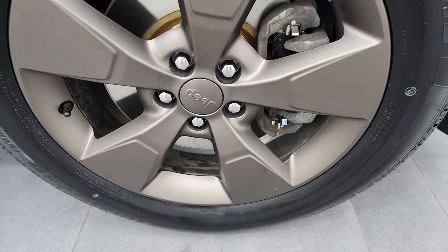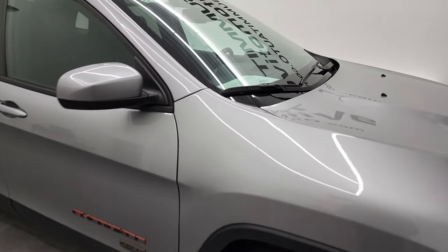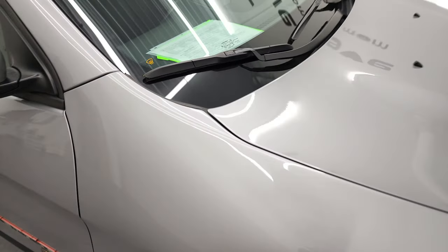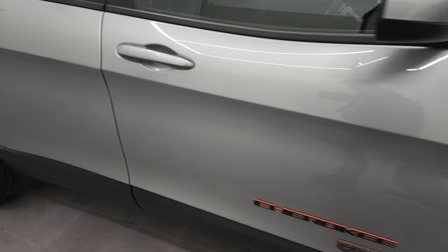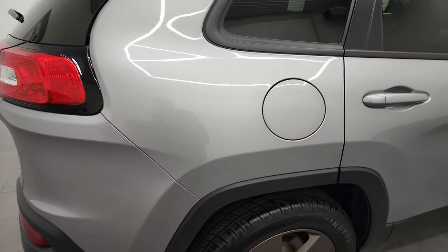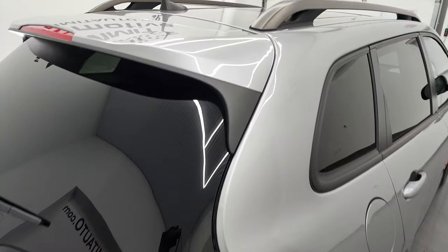The passenger side rim has no scuffs or scrapes, and that tire is brand new as well. Billet silver has got a lot of metal flake to it — get it out in the sunlight and it really sparkles, a really good-looking color. Going down this side of the Cherokee, it does have the cold weather group, so you get the heated windshield, heated seats, and heated steering wheel — a really nice package. The body is very clean and that paint is incredibly reflective and mirror-like.